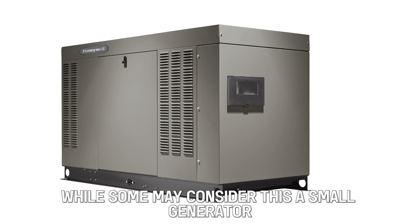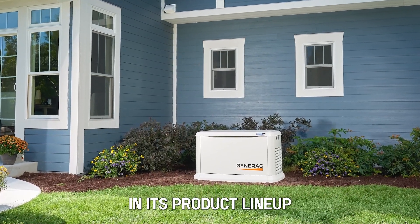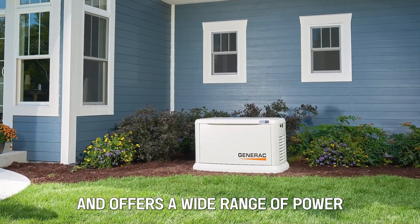While some may consider this a small generator, it still misses the mark for those looking for a smaller generator. Generac's 7.5-kilowatt builds greater versatility in its product lineup and offers a wide range of power.